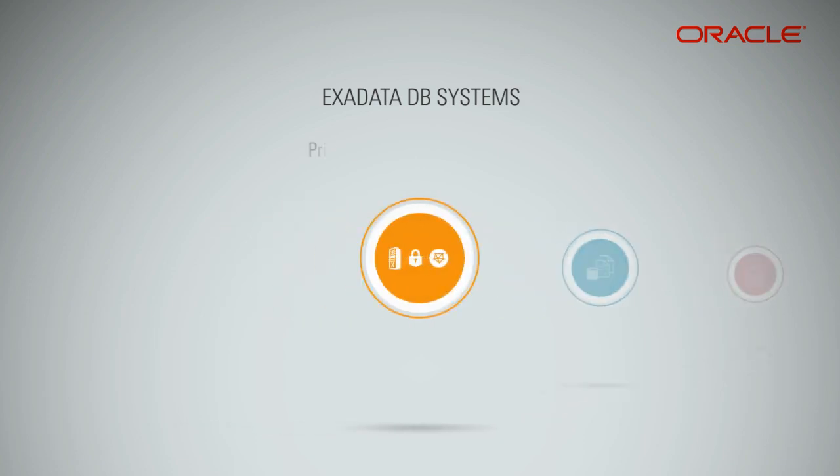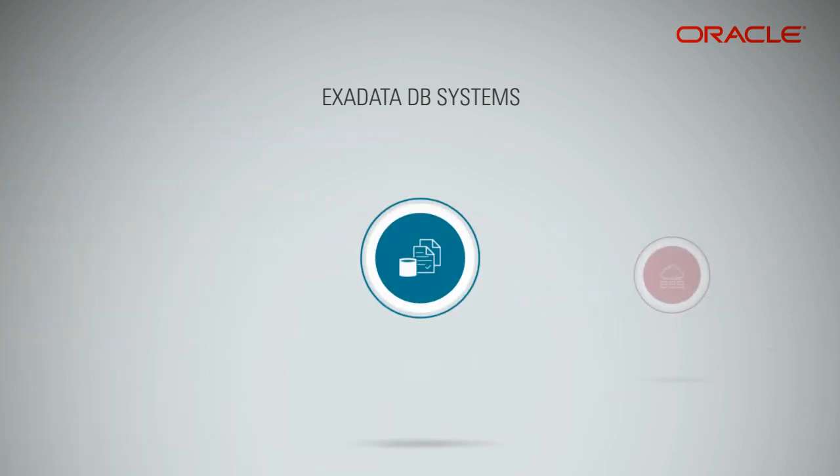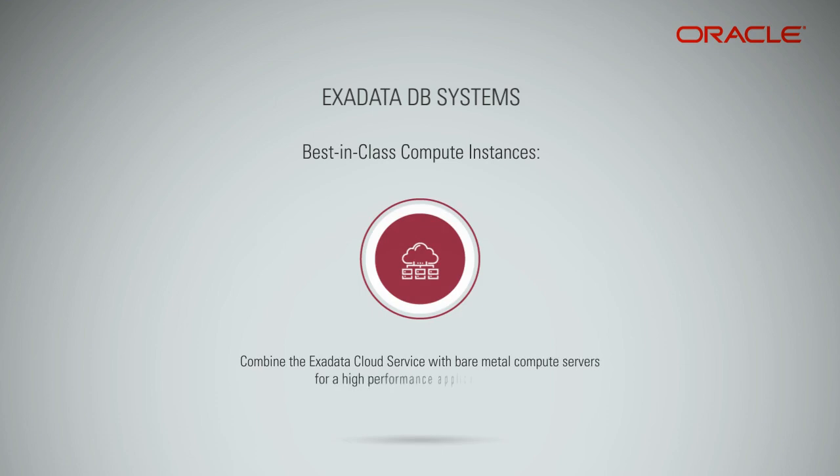Exadata offers private and secure networking. A dedicated network with multi-layered security ensures data safety. It provides a highly available data center — each data center has three availability domains for local failover, as well as the ability to peer across regions.